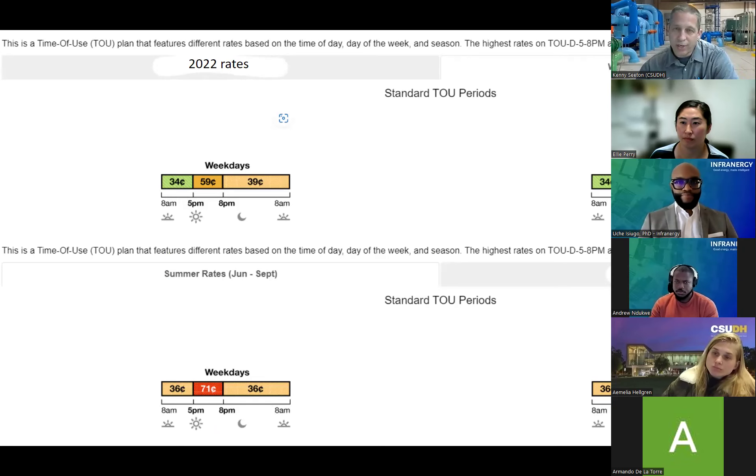You can go online to Edison and find out exactly what you're paying for electricity. The rates just keep going up — we're probably averaging 10% every year now in increase. In 2022 in the wintertime on the weekday, we were paying 59 cents from five to eight. Some people are on four to nine schedules. 34 cents is the daytime rate when the sun's out, and at nighttime we're at 39 cents. Weekends were the same for 2022.